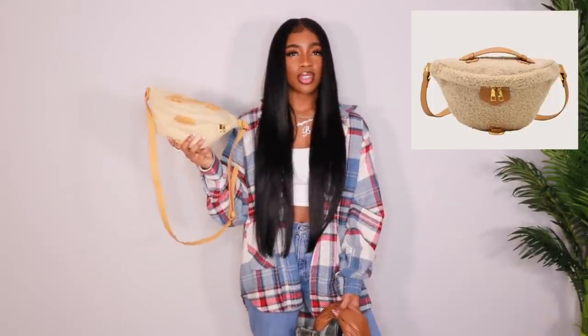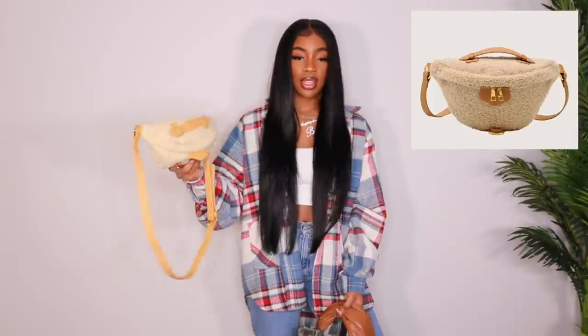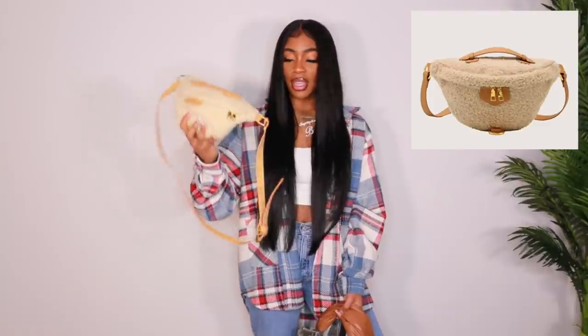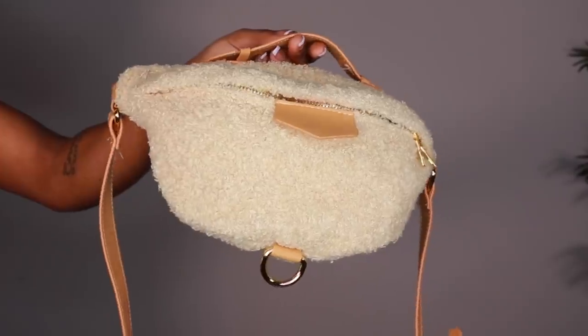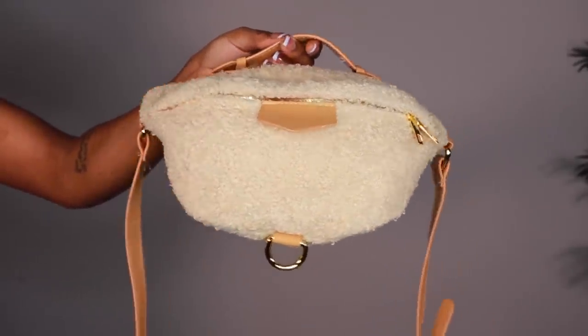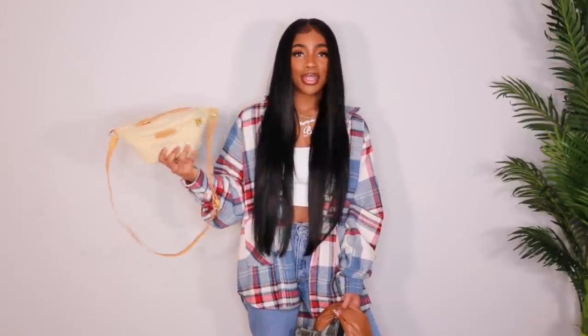Next up, I'm not really sure exactly why I got this, but it is really cute. It is like a teddy faux leather mix fanny pack. It actually looks like it could be like a crossbody too. I just really like the colors in this. I don't really have anything to wear with this, but I just really liked the way that the colors look together so I just picked it up.